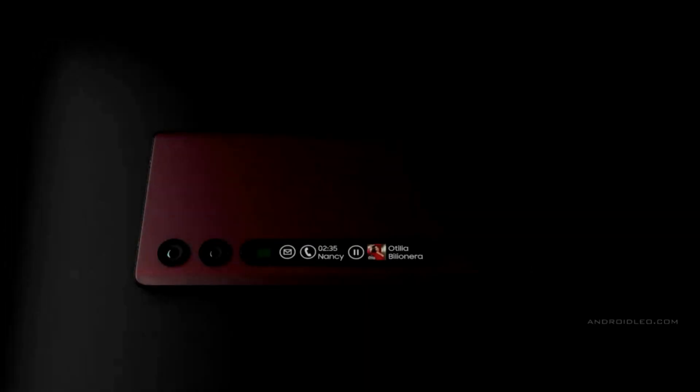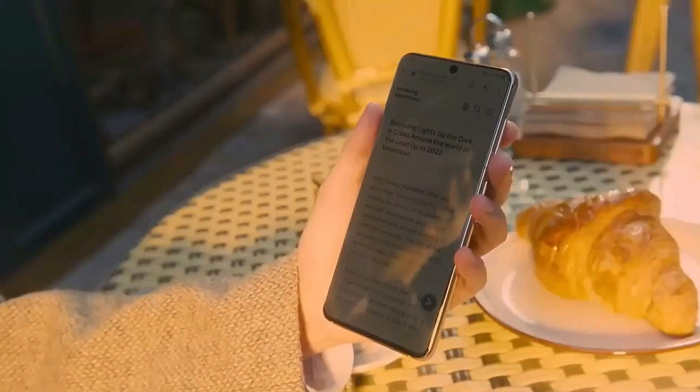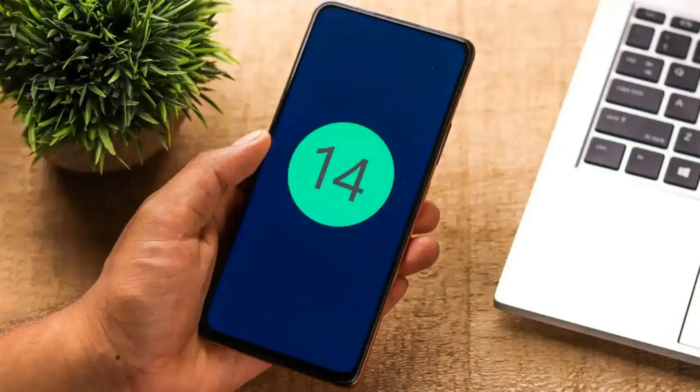Samsung's commitment to providing the best experience for its users suggests that the Galaxy S24 will come with exciting new features and enhancements to both the One UI interface and the Android operating system.